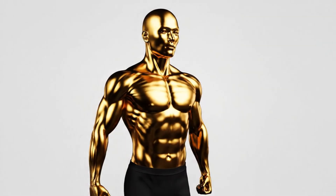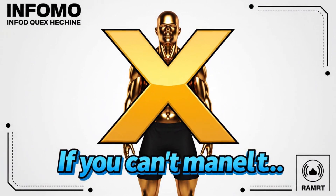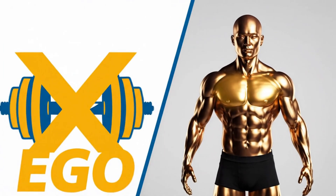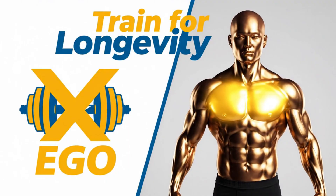To do dips safely, you must keep your chest up and your shoulder blades pulled down and back, especially at the bottom. If you can't maintain that position, you have no business doing the exercise. So stop training for your ego and start training for longevity. You don't have to choose between a big chest and healthy shoulders — the truth is, you can't have one without the other.